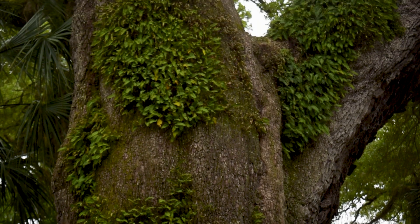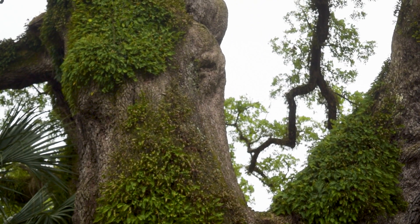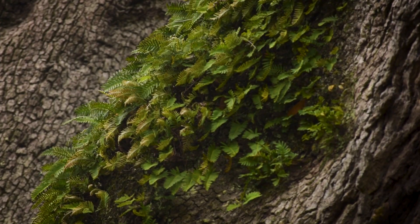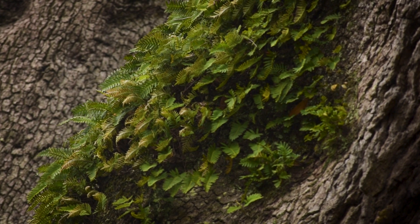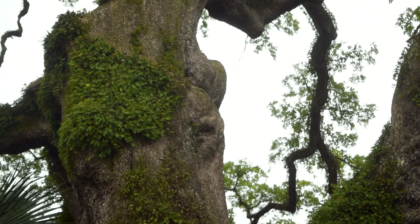The other thing I like is this greenery that you see on the tree — that's called resurrection fern. It doesn't depend on the tree, so it doesn't hurt the tree to grow. Unlike mistletoe or a vine that will choke a tree out, this lives in harmony with the tree. They call it resurrection fern because when we have a dry spell it turns brown and looks like it's dead, and then after rain it turns this bright green.